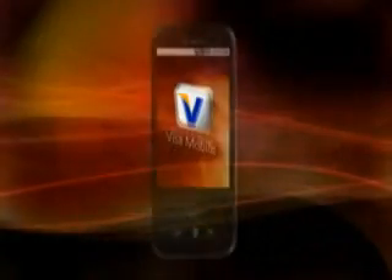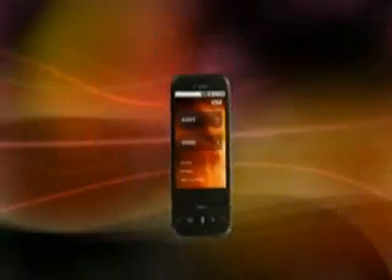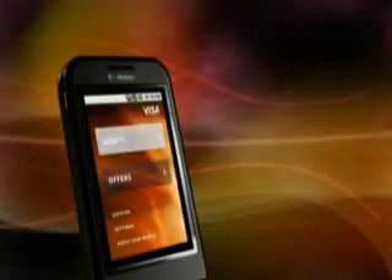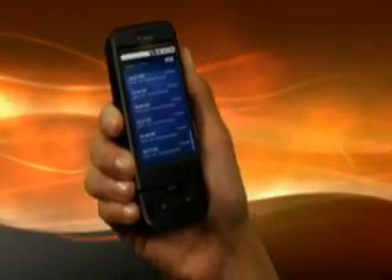By downloading Visa Mobile on my T-Mobile G1 phone, I'll receive alerts, offers, and locator — all in one application. With alerts, I can track my card transactions when they happen. That way, if someone is using my card, I'll know. Talk about peace of mind.